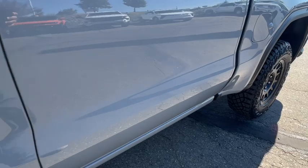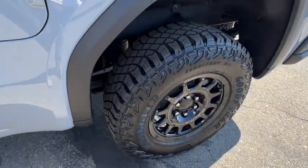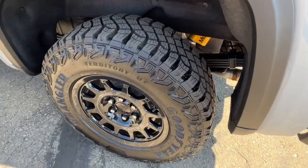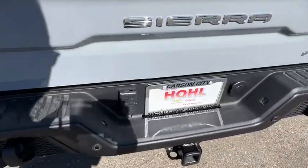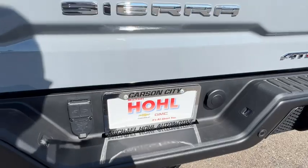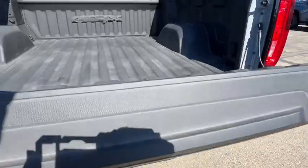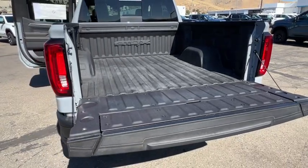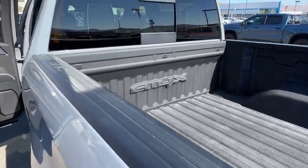Navigation system, heated driver's seat, keyless entry. Make your dreams come true in this can-do Sierra. Come in for a fun and easy test drive. Our team will make it the best part of your day. We'll see you next time.